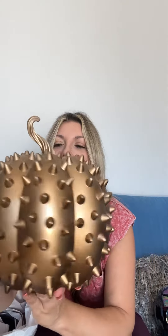And then this spiky gold pumpkin — I had to have it. I'll probably make some matching ones myself, get some gold studs and glue them on. Me and the kids — it'll be so cute.